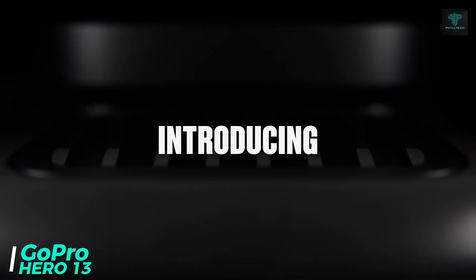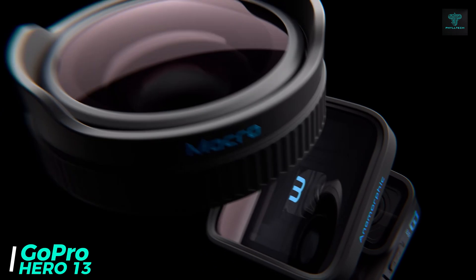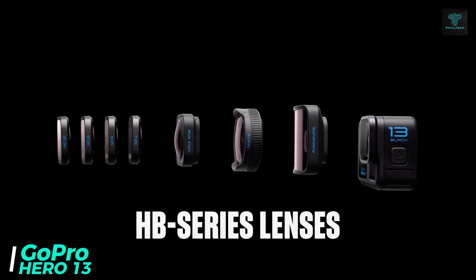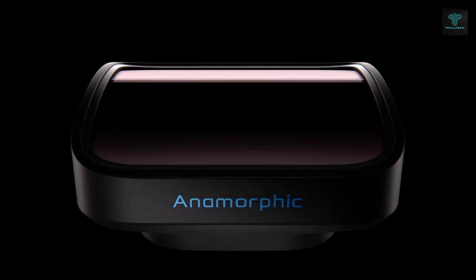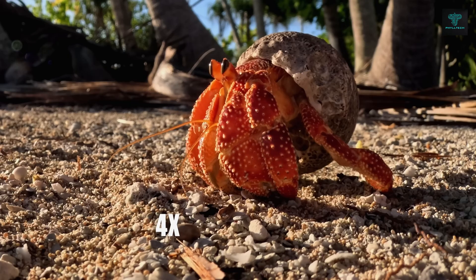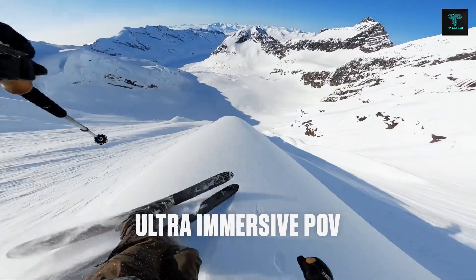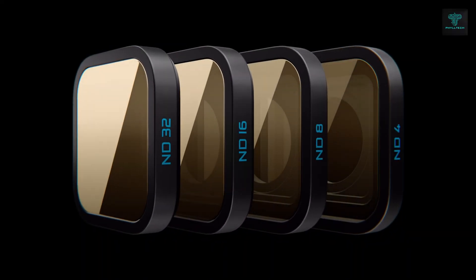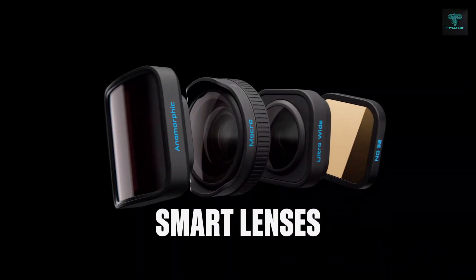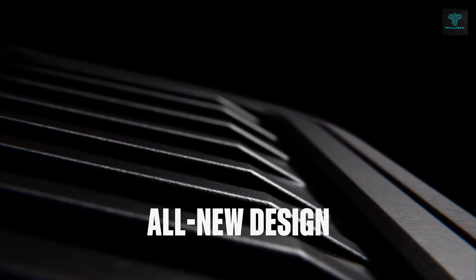Next is the GoPro Hero 13, a high-performance action camera perfect for capturing adventures in stunning detail. Known for its 4K video recording and ultra-compact design, the Hero 13 is both lightweight and durable, weighing just 86 grams. It's completely waterproof, making it ideal for outdoor activities like surfing, skiing and mountain biking. The replaceable hydrophobic lens cover repels water, ensuring clear footage even in wet conditions.